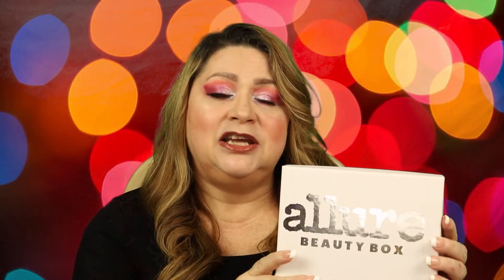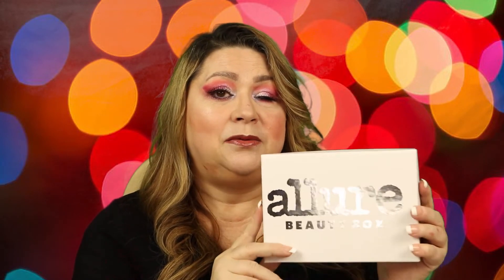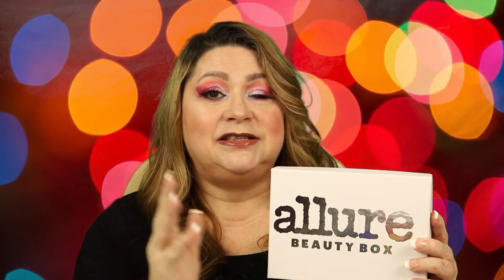Today we're going to take a look at the new Allure box. I subscribed to this back in December and have been so happy with every box I've gotten. Some I've liked more than others, but this box has been amazing. Each month you'll receive five products — two of them are guaranteed to be full size and the rest are deluxe samples. Sometimes you get more than two full size, so it just depends. And it costs $15 a month. If you're interested in getting this, you can use my link, which always helps me out, and get $5 off your first box plus a nice gift.